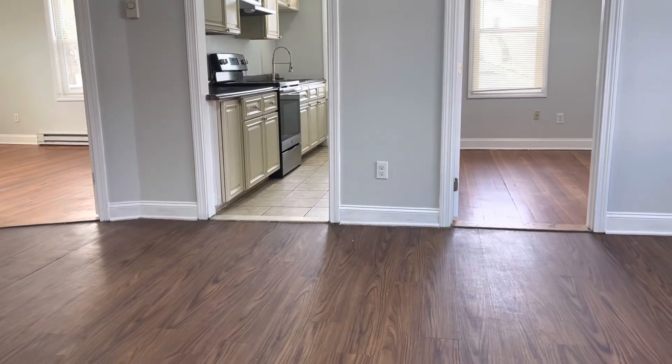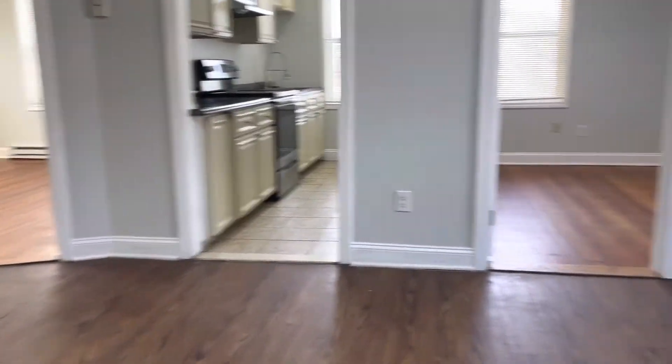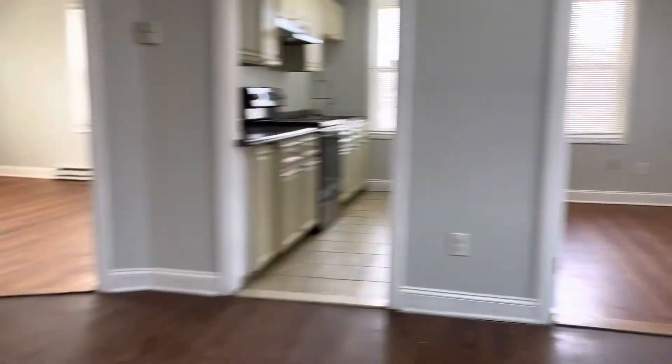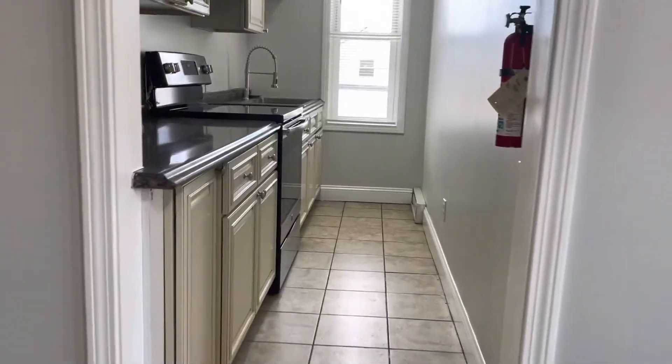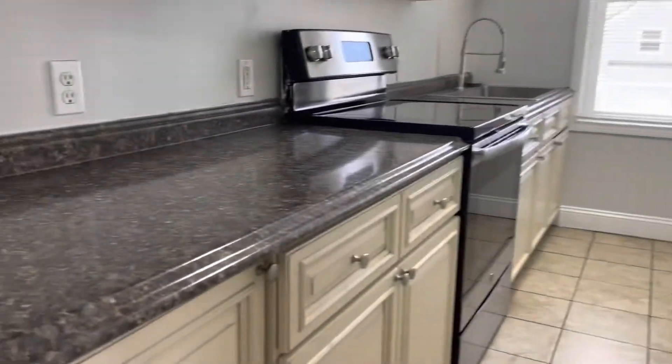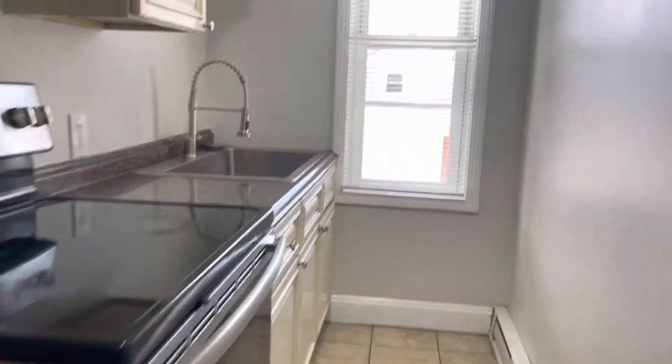Starting our video tour. We're going to walk in the kitchen area. A little dining room area here — get the refrigerator over to the left. Very spacious, plenty of room for a table. Across the way, we have the galley kitchen. Beautiful countertops, new lighting, electric stove, undermount sink.